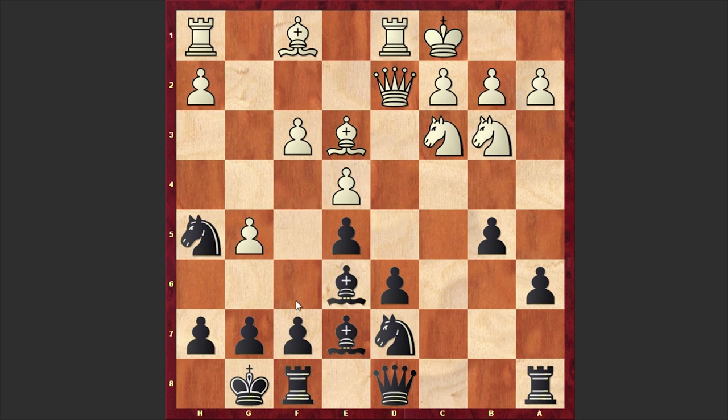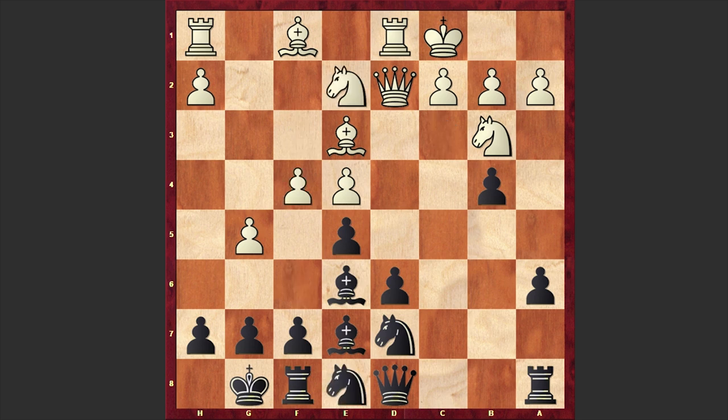Fischer managed to win that game, later going for the f5 breakthrough. But in this game, instead of retreating the knight, Anand counterattacked the white knight with b4. Nd2 Nd8, f4 and a5, f5, and this time we have another counterattacking move: a4.